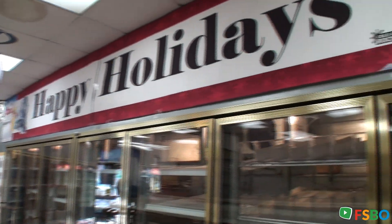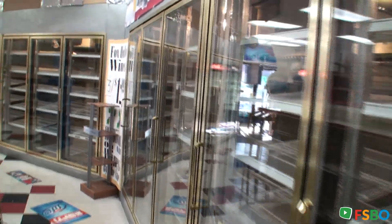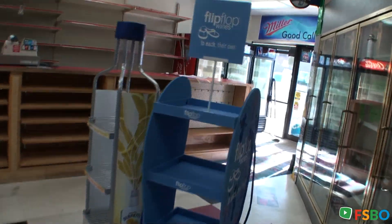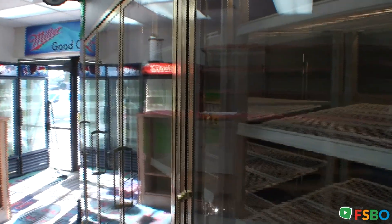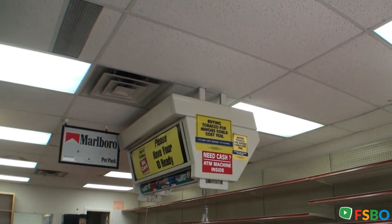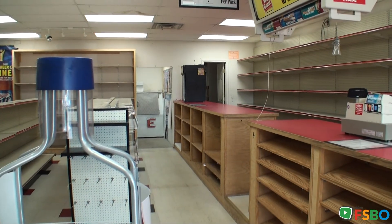There can be some new display headers, design headers above them for advertising. But it's all here — displays are here, coolers are here, fridges are here, cigarette display is here. It's ready to go, everything's on and ready to go.